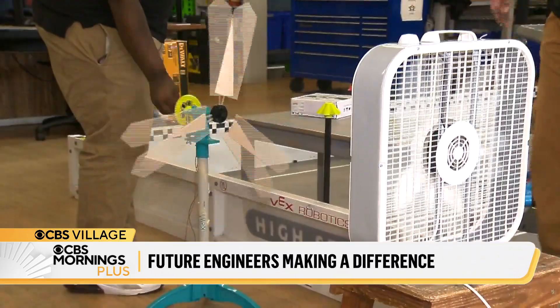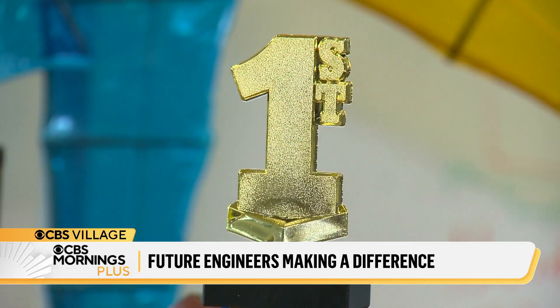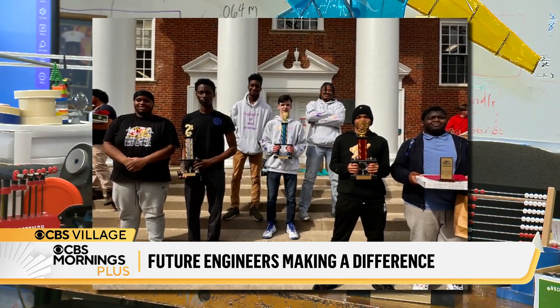You're looking at a wind turbine built by a group of Mervo engineering students — one of the projects that earned them first, second, and third place, a podium sweep at the regional KidWind competition at the University of Maryland in March.